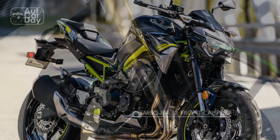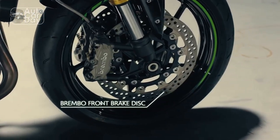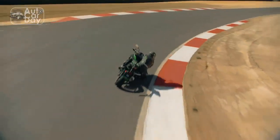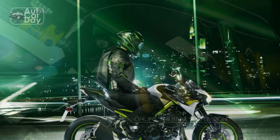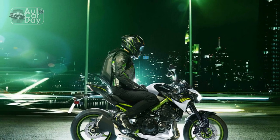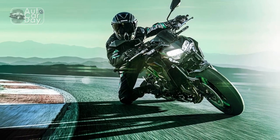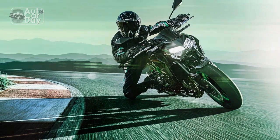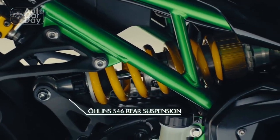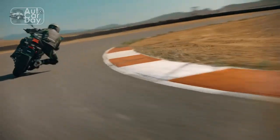Performance and Power. At the heart of the Kawasaki Z900 lies a liquid-cooled, inline four-cylinder engine that is a marvel of engineering precision. Displacing 948 cubic centimeters, this power plant delivers an exhilarating surge of power across the rev range. The finely tuned engine produces an impressive output of horsepower and torque, translating to lightning-fast acceleration and impressive top-end speed. Whether navigating city streets or conquering winding country roads, the Z900's engine offers a thrilling and engaging experience for riders seeking an adrenaline rush.